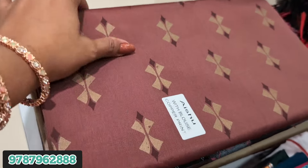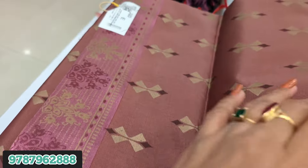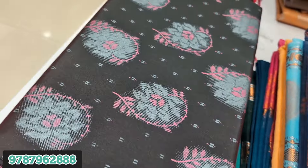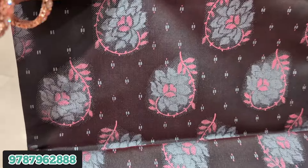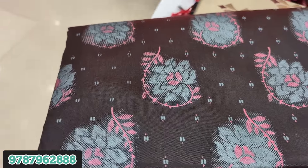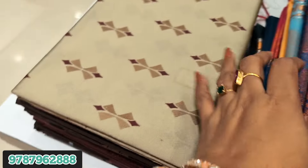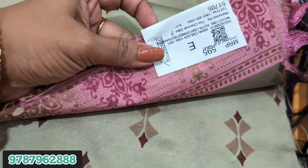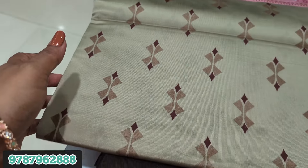I am going to put this in the bag. The tag price for this is $5.95.